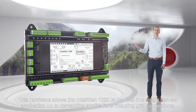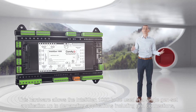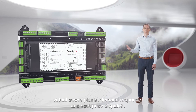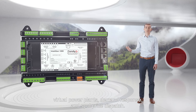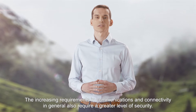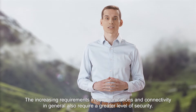This hardware allows the Intelligent 1000 to be used in a single gen set application up to demanding applications including grid connections, virtual power plants, demand response, and spot price dispatch.